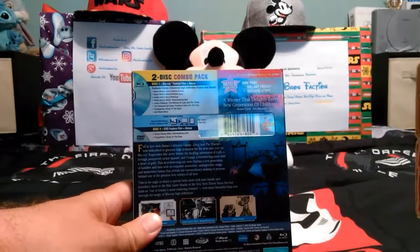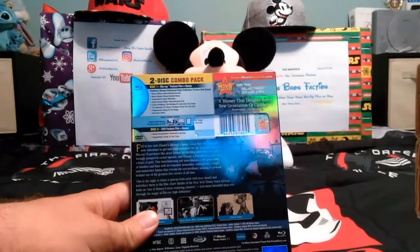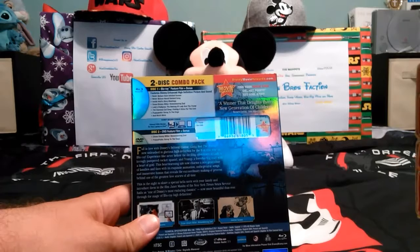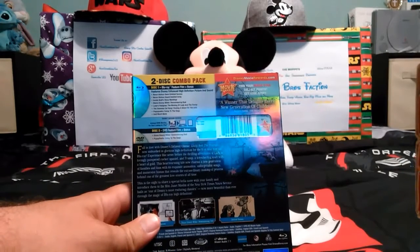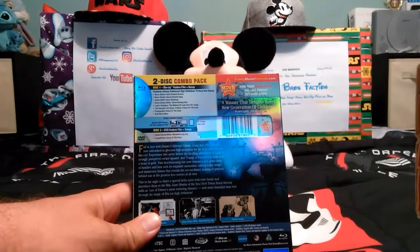All the supplements that you get from the DVD edition of that are already included — including Never Before Seen Deleted Scenes, Never Before Heard Deleted Song, Inside Walt Disney's Story Meetings, Diane Disney Miller Remembering Dad, Lady's Pedigree to Making Lady and the Tramp, and more. They put some exclusives along with all the supplements from it.